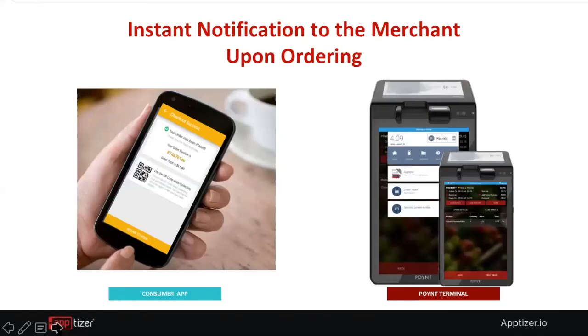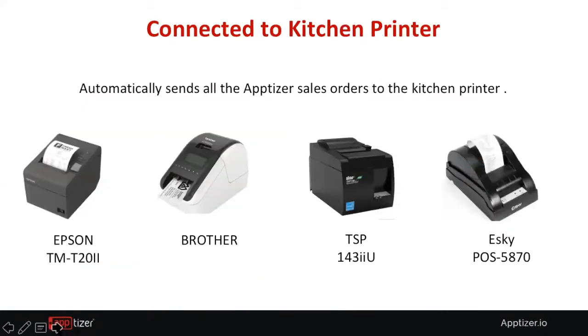The system will push back a QR code to the consumer once the order is ready. The merchant can send a simple push notification to say the order is ready for pickup. Apptizer also connects with most compatible kitchen printers — once the order comes to the terminal, it can automatically print, whether it's a pizza shop or a bubble tea shop, so you can easily label the item.